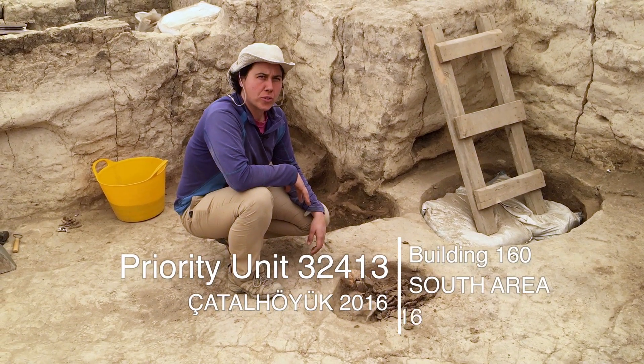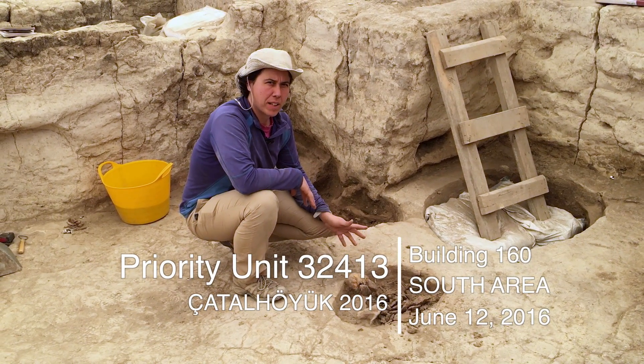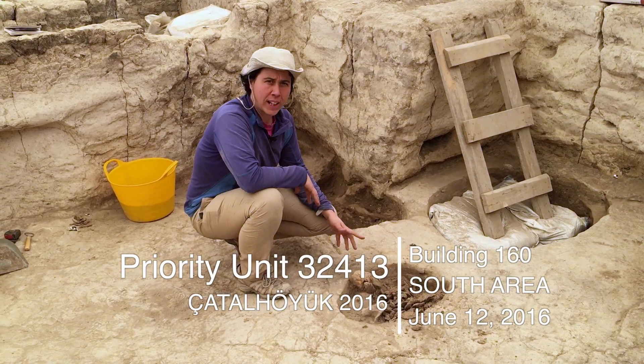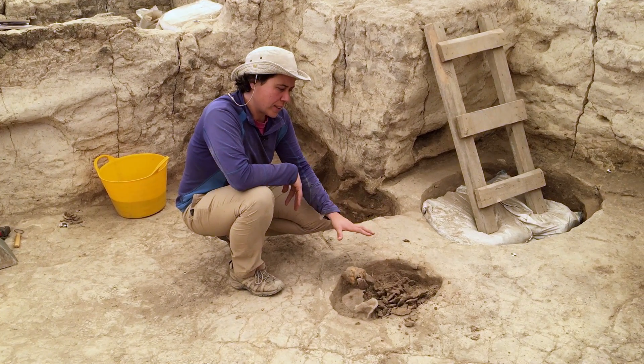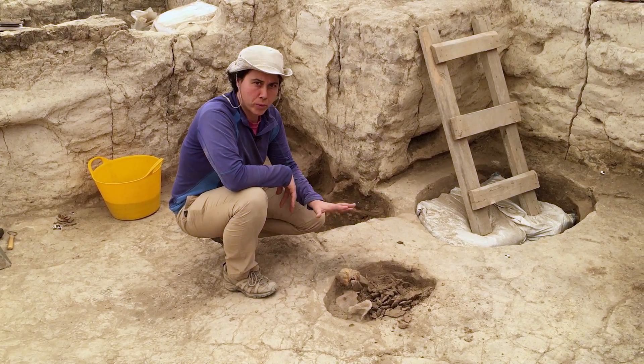Hello, today it's 12th of June 2016 and we are in the space 551 from the building 160. Today we prioritize the infill of that unit that maybe can be a post hole but we don't know yet,